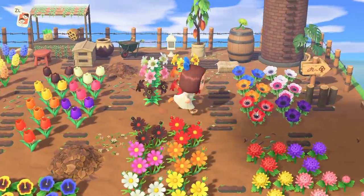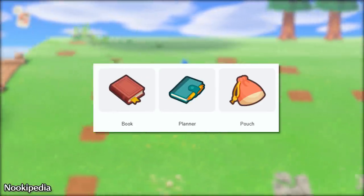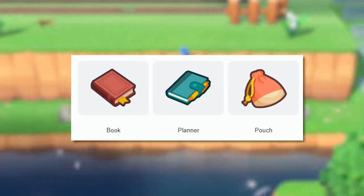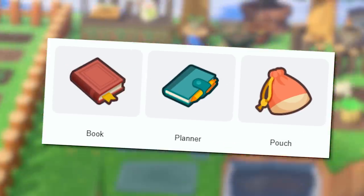There are three different types of lost items to find: a book, planner, or patch. Well, there's technically four because there are two pouches — they both look the same, but they're different. More on that in a sec.